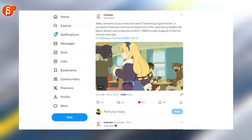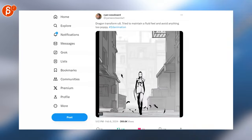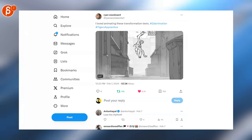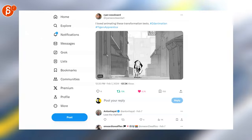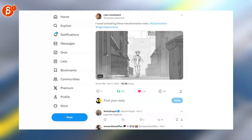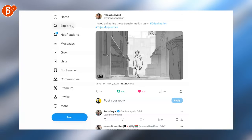Take two minutes of your time and watch 'Dreaming Good Times' — it's super cute. Sticking with 2D, that's a cool transition, and here's another one — wait for it. That's cool, I like it. Look at that, so cool. Can never get over 2D animation.